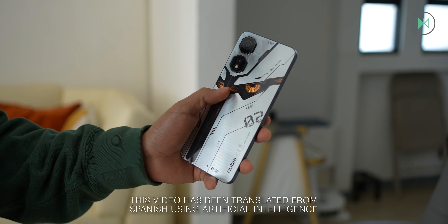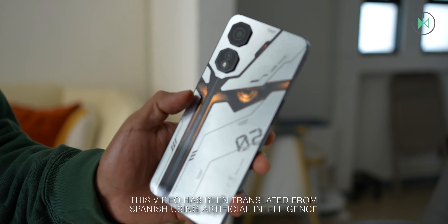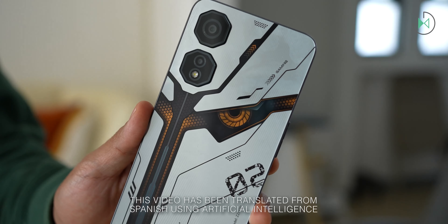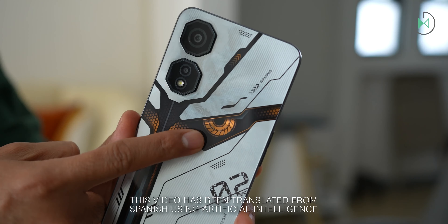Hi, thanks for being in a new video. Let me tell you what I liked most and least about the Nubia Neo 2 in case you're considering buying it. So as always, don't buy the Nubia Neo 2 without watching this video.